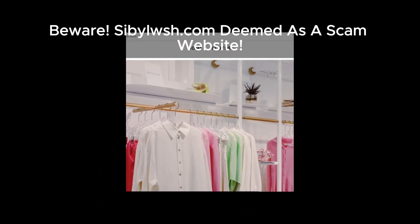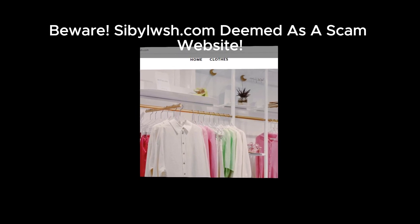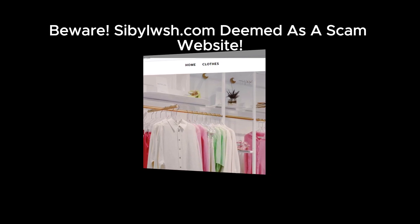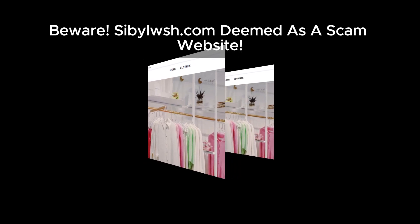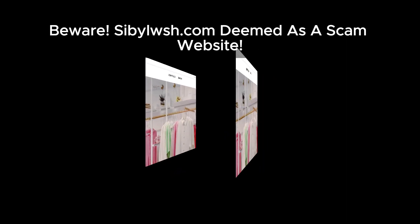Hey, savvy shoppers! Today, we're taking a closer look at Sibelush, an online retailer that's raising eyebrows for all the wrong reasons. If you've ever been burned by online shopping, you know how important it is to do your due diligence. But fear not, we're here to shine a light on why Sibelush is causing concern.